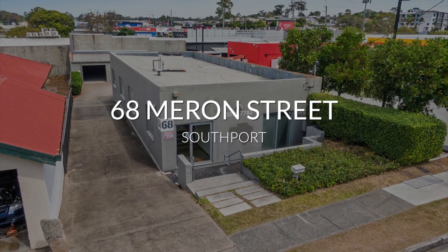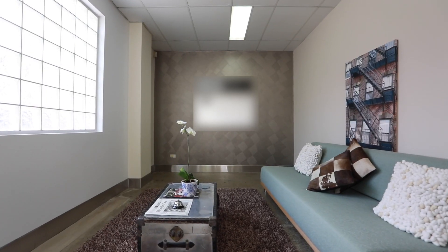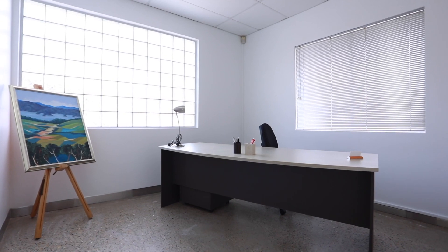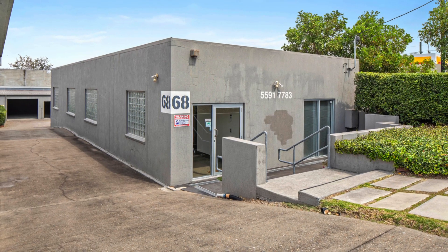Quality freestanding office showroom building in prime central location. Total internal area approximately 200 square metres, plus huge on-site double garage, on a total land area of approximately 607 square metres.